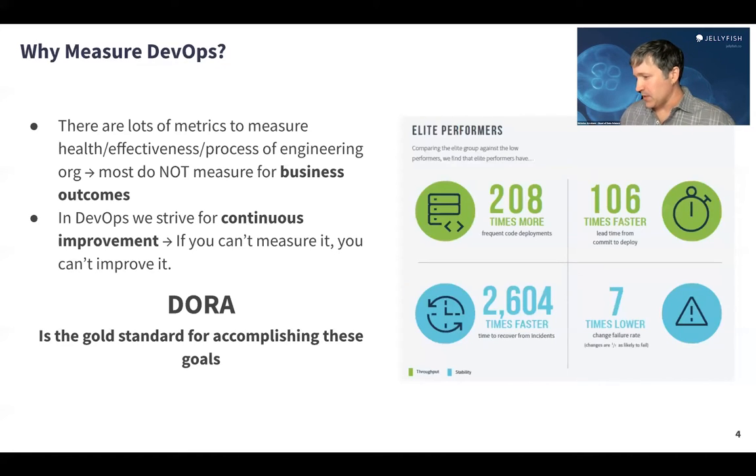So why measure DevOps metrics? I expect some of you listening are already sold on this, which is why you're here. For those of you that aren't, maybe you need a little convincing.